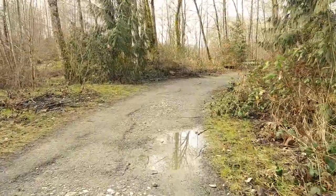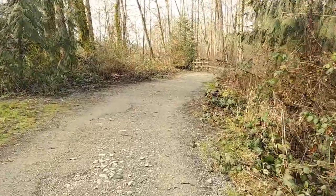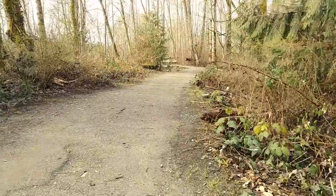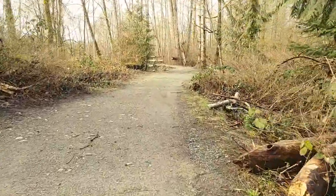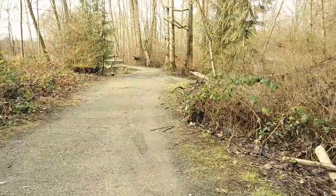The area is home to dozens of varieties of trees, thick vegetation, small animals and birds. The river attracts migratory fowl, and it is a major route for migrating salmon on their way to spawn.